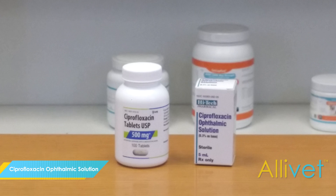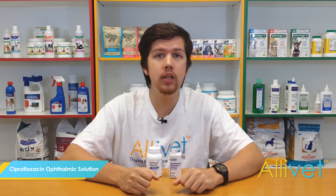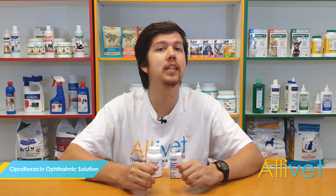Ciprofloxacin is a fluoroquinolone that works by blocking the bacteria's DNA replication, thus resulting in the death of the bacteria.